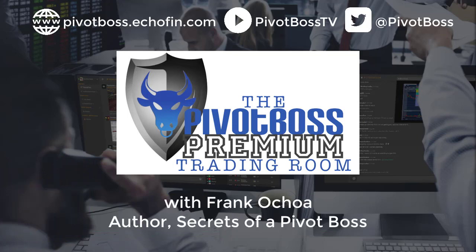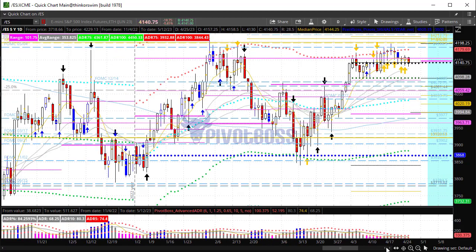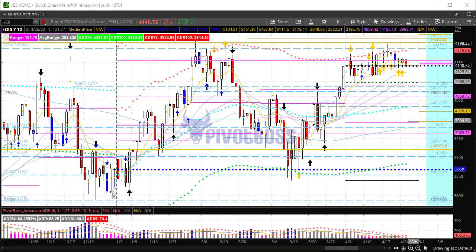Good morning everyone and welcome to the Pivot Boss pre-market video for Tuesday, April 25th, 2023. I am Frank Ochoa, aka Pivot Boss. Here's a look at the daily time frame of the ES — again still stuck in the range.